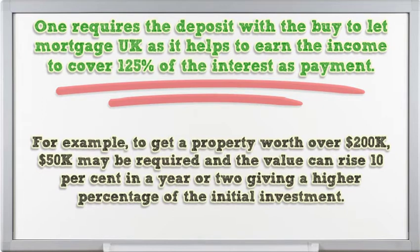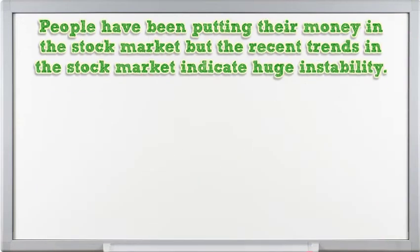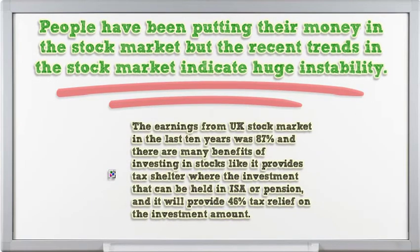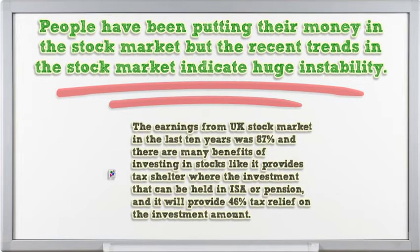For example, to get a property worth over $200,000, $50,000 may be required, and the value can rise 10% in a year or two, giving a higher percentage return on the initial investment. People have been putting their money in the stock market, but recent trends indicate huge instability. The earnings from the UK stock market in the last 10 years was 87%, and there are many benefits of investing in stocks, such as tax shelter where investment can be held in an ISA or pension.